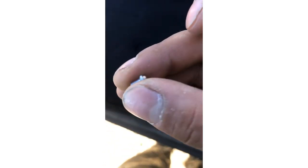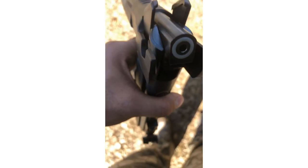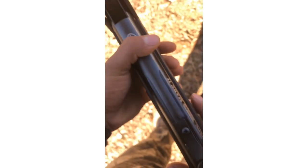We're testing the Gamo Rocket in 177 caliber — it fits pretty good in there.